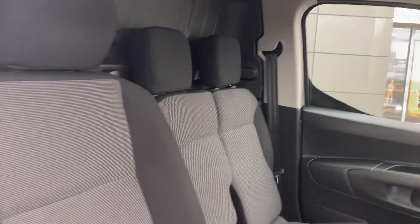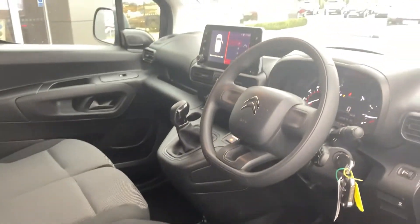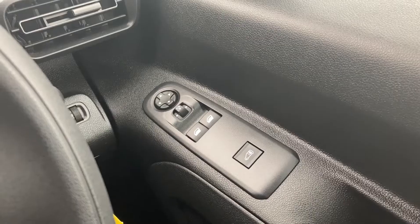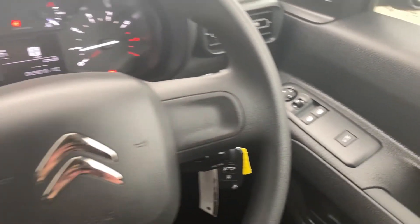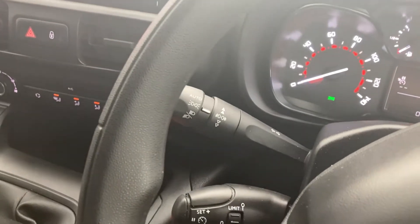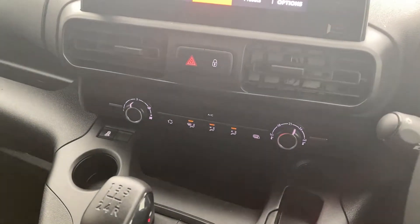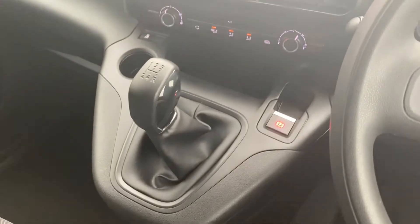As we come into the cabin now you can see the cloth interior, which is in fantastic condition. On the door card we can see the electric window buttons. We have the dash display with a cruise control stock. On the touch display we can see the DAB radio, the air conditioning on the centre console, and a five-speed gear stick.